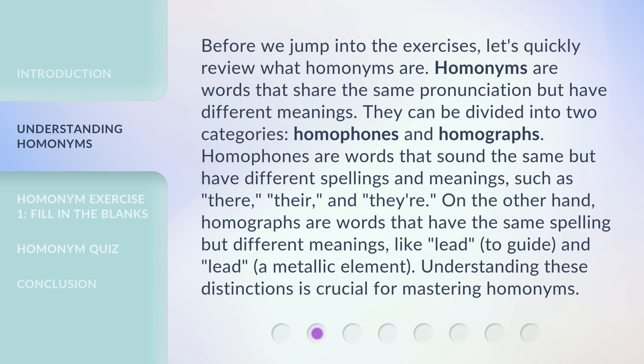Homophones are words that sound the same but have different spellings and meanings, such as 'there,' 'their,' and 'they're.' On the other hand, homographs are words that have the same spelling but different meanings, like 'lead' — meaning to guide — and 'lead' — a metallic element. Understanding these distinctions is crucial for mastering homonyms.